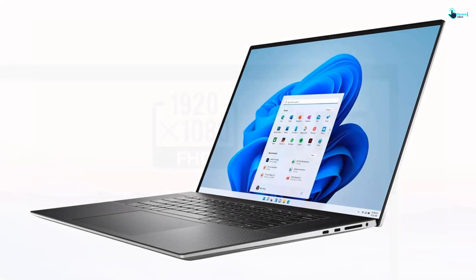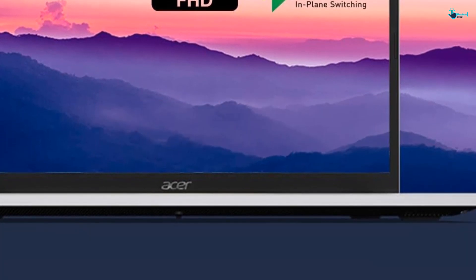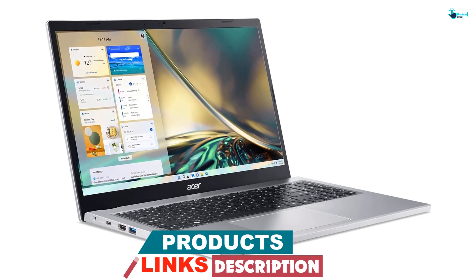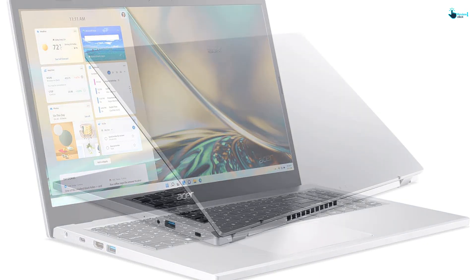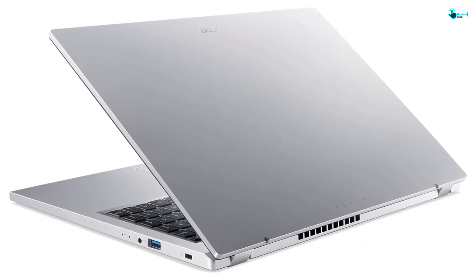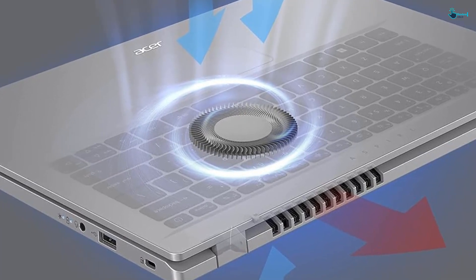At number 3, we have the Acer Aspire 3 A315-24P slim laptop. This budget-friendly laptop from Acer retails for under $500 without sacrificing power or performance. It's built with an AMD Ryzen 5 7520U or Intel Core i3 processor, 8GB of RAM, a 512GB storage drive, and either Intel UHD or AMD Radeon integrated graphics. This makes it great for web browsing, streaming, homework, and casual home use. The 15.6-inch display produces excellent 1080p resolution, while the built-in webcam and microphone make it easy to join video calls, virtual meetings, or online learning courses.